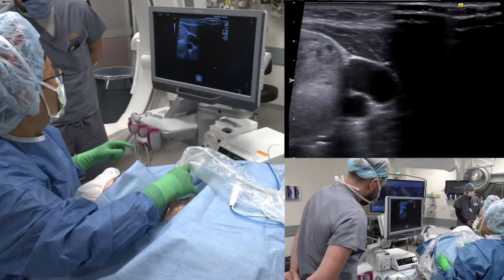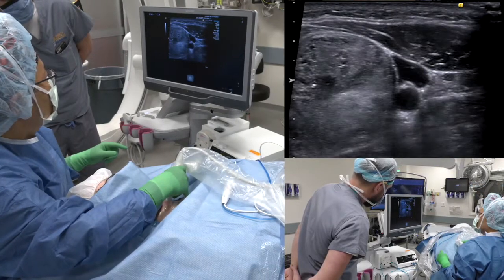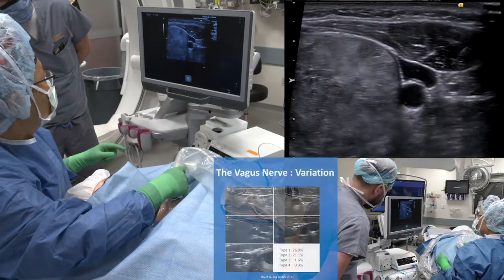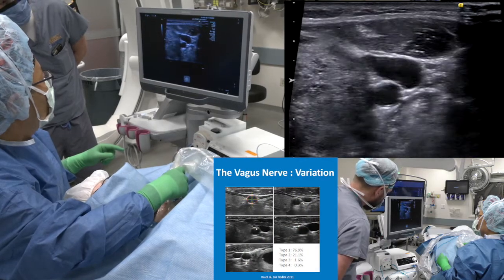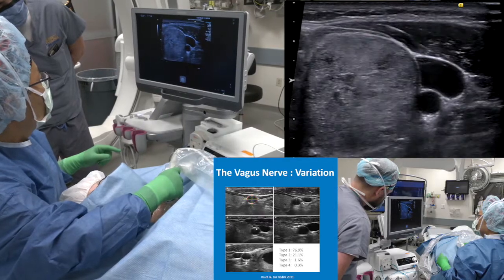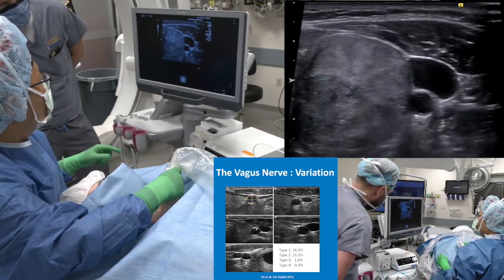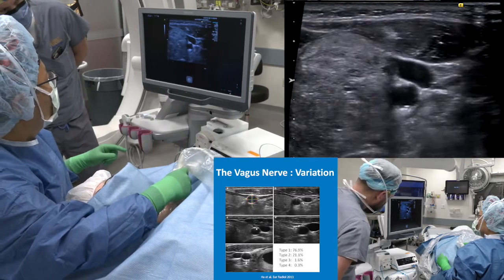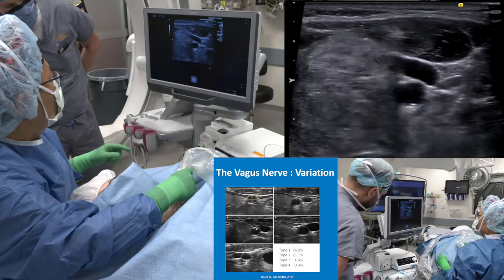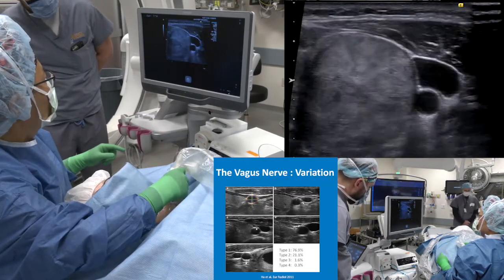As you see, there is a carotid artery and a jugular vein. In this case, you can see the vagus nerve there. The vagus nerve, as you see, moves from lateral in a fore-clock position. It moves a little bit more medial when I scan downward, so we should be careful not to go too close to the vagus nerve.